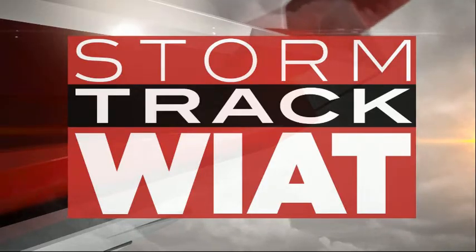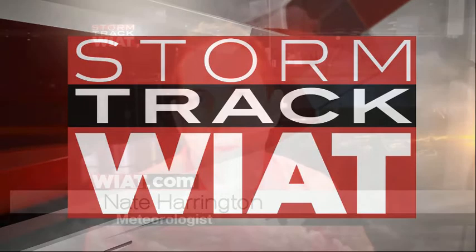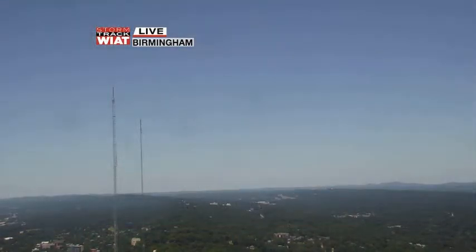Good afternoon everybody. I'm StormTrack meteorologist Nate Harrington. A quick check of your Wednesday weather. Very quiet in central Alabama because of high pressure at the surface and in the mid-levels of the atmosphere. We've got a lot of sinking air, a lot of dry air around, and temperatures have started to warm up a bit.